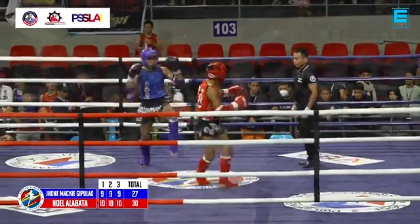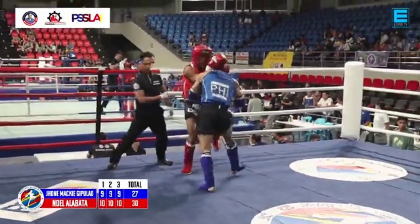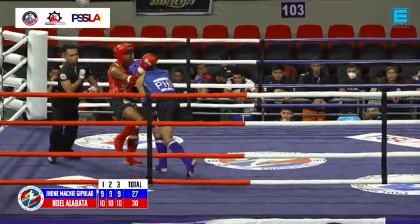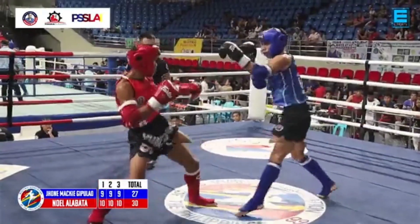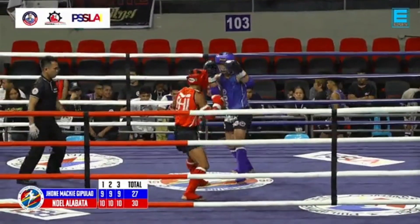He was picking apart Gipulaw with his kicks. Kailangan kasi dito sa Muay Thai, makuha mo yung distance with the kicks. Ngayon, kung na makuha yung kicks, pasok ka para mapasok mo yung his opponent. From the blue corner, John Aldana Jr., representing the Royal Station of the Philippines National Training Group.